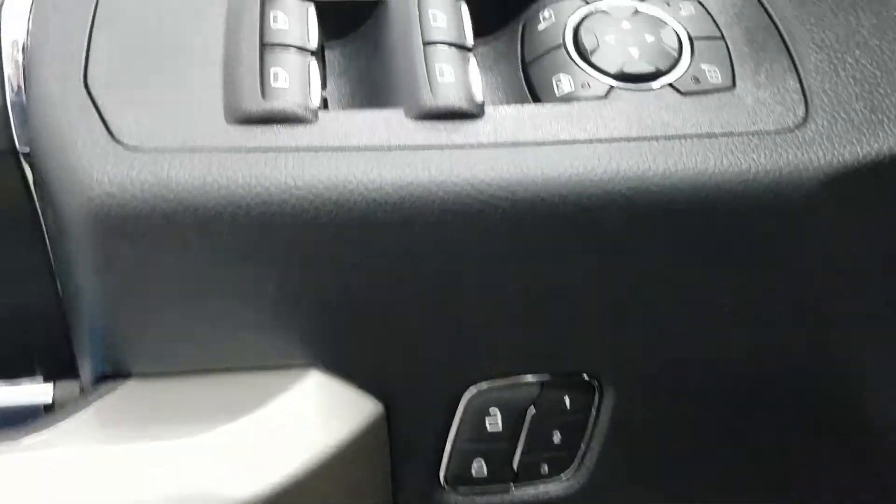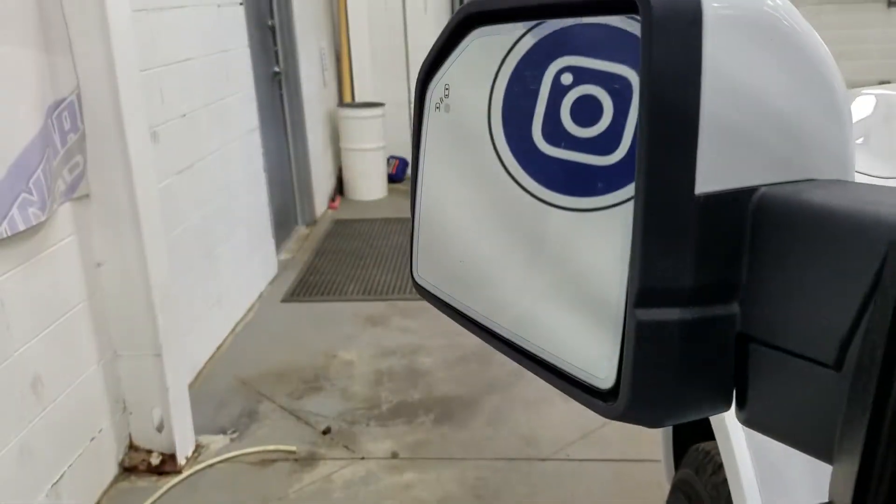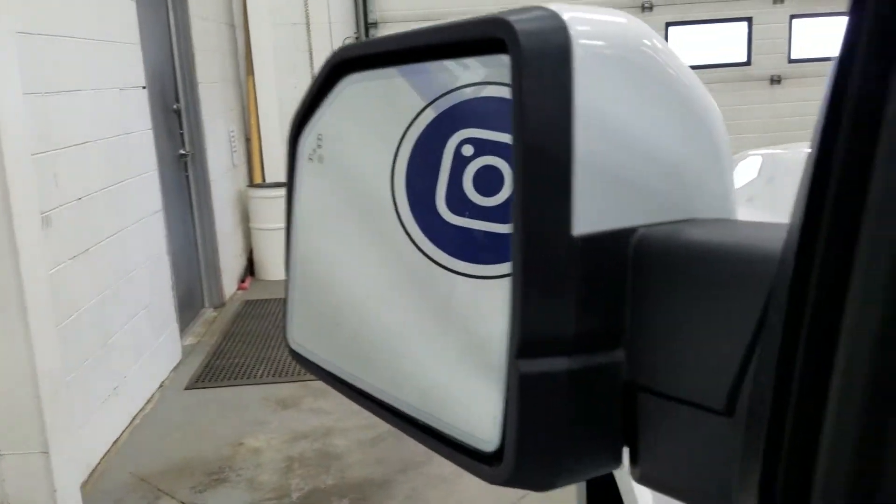At the interior we have loads of driver-friendly features, including tons of door storage, ambient lighting, power locks, and memory seating for the driver, as well as power windows with power adjustable and foldable mirrors. We also have our blind spot information system.